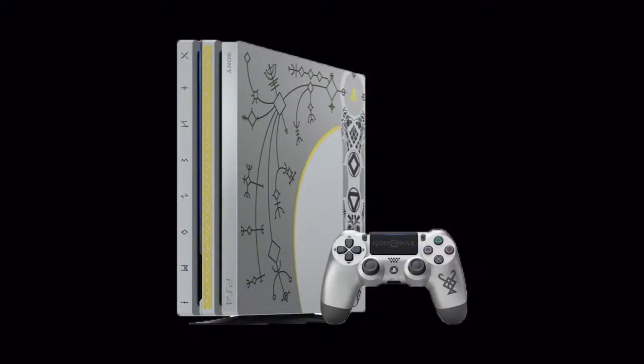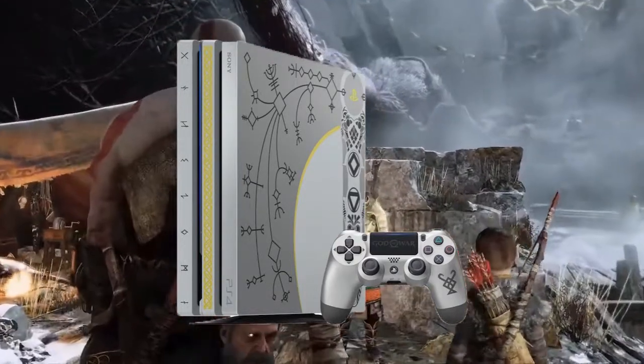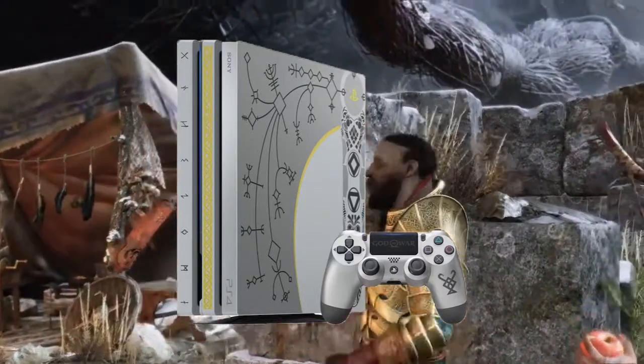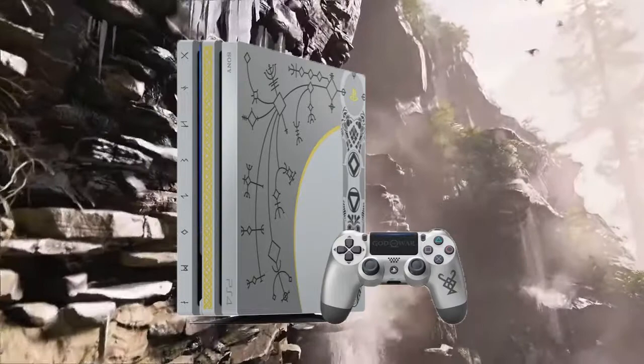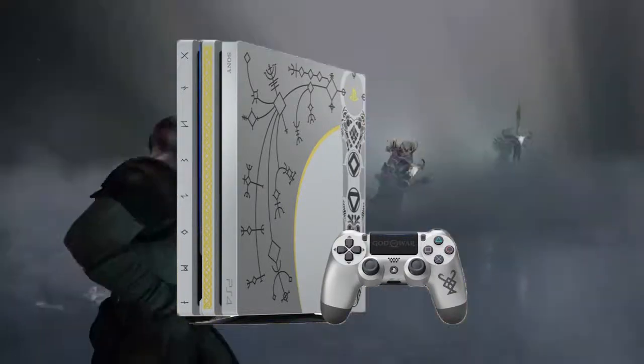The controller has God of War on the little touchpad — I don't know what you call that thing. And then the actual console itself, that grey hue. I didn't notice this at first glance until I watched the teaser video I found on all these articles: that design on top of it is actually Kratos — it's his axe, he's in the game and he powers up.